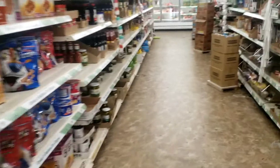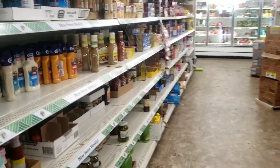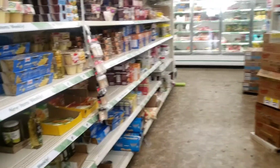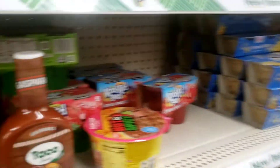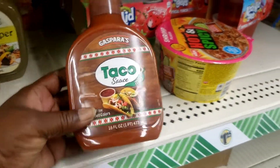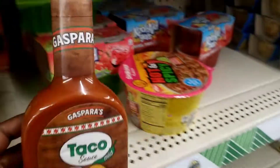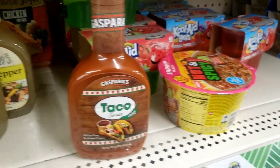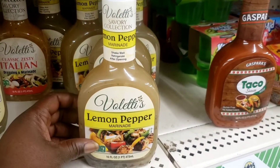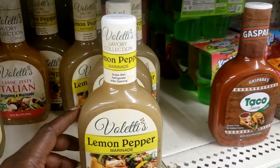And they have these new containers with sauces in them. I just think they are so cool, so I wanted to share them with you guys. Look at this — look how big that is for $1.25. And then they got the lemon pepper. I don't see these in like Walmart, but never in the Dollar Tree.